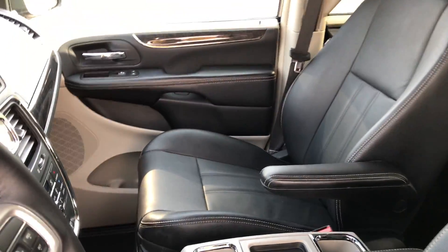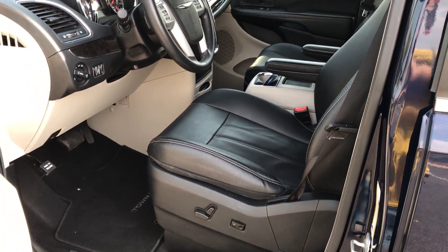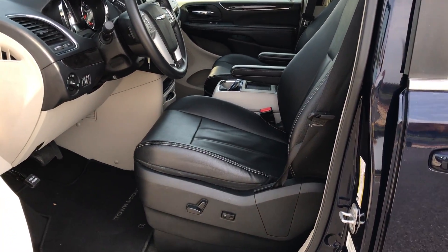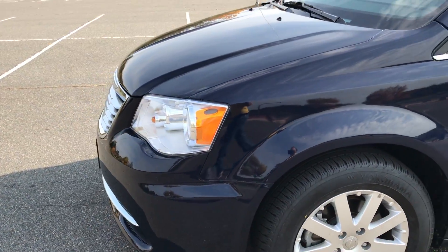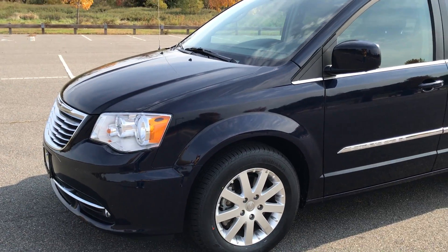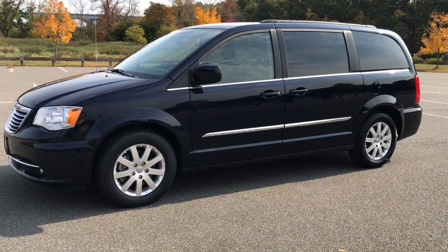And there you have it — 2014 Chrysler Town & Country, 10,000 miles. ABS, side airbags, traction control, Bluetooth, backup camera — really all the safety features that you can get on these vehicles. Also don't want to forget to tell you that it's still covered under the Chrysler warranty as well.